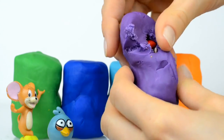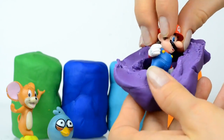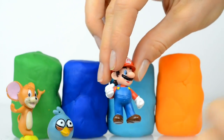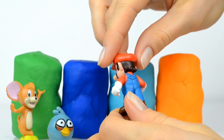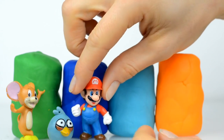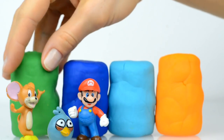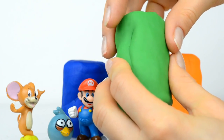Inside is somebody with a red hat, and this is Mario! This is Mario. Do you know his first name? His first name is Jump Man, because he likes to jump. Well guys, here is the green surprise.